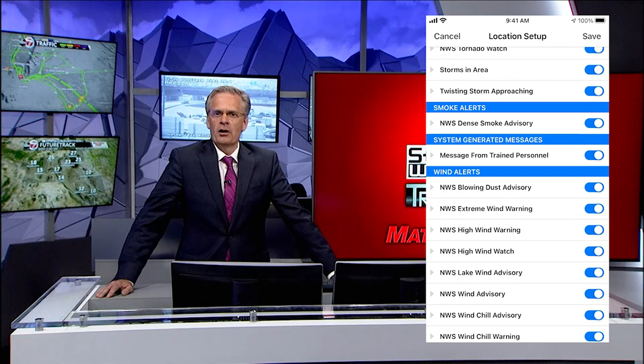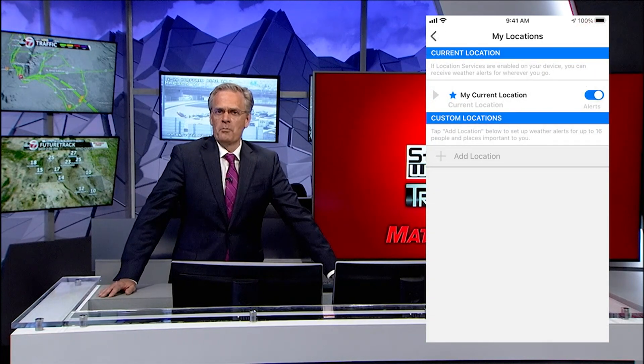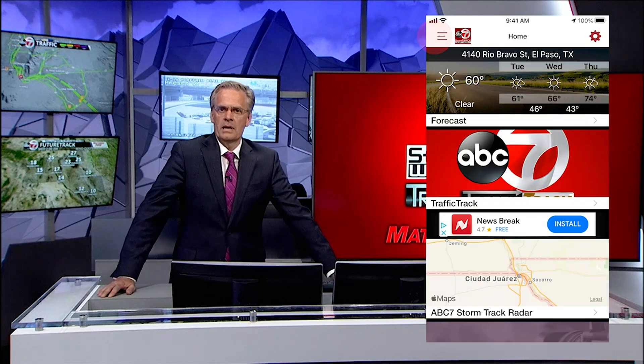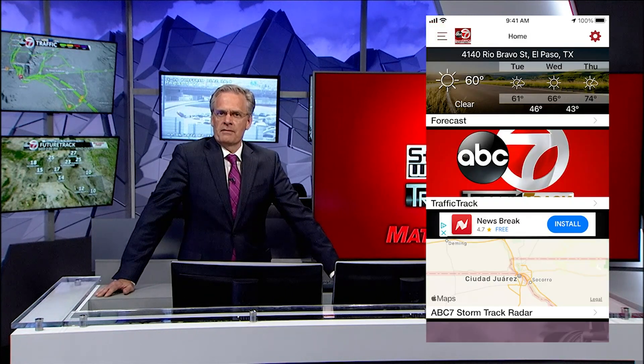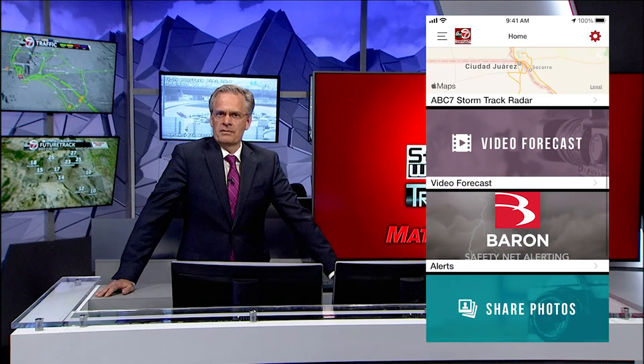Once you've made all your selections, be sure to hit Save at the top of the screen. Then go back to the home page of the app to explore live ABC7 StormTrack radar, watch a video forecast, and check the ABC7 Traffic Track.